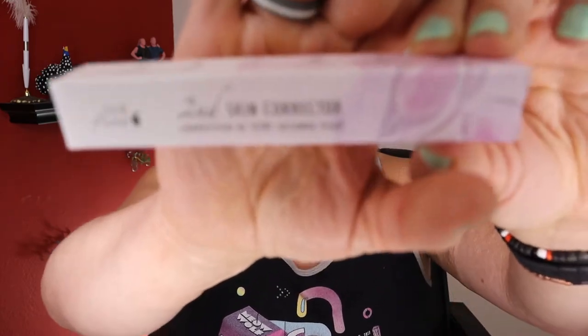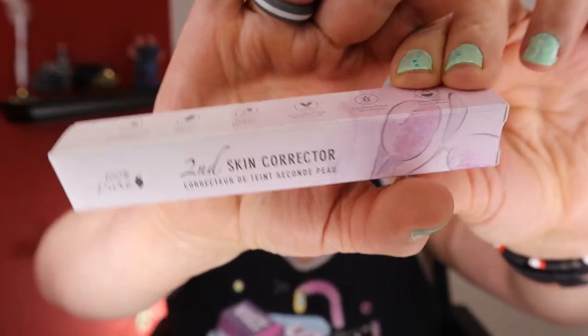We have one final thing in here and it is a Second Skin Corrector. Interesting — I don't know what that means. It says: 'Ultra blendable color correctors made with hydrating olive squalene and natural pigments to banish redness, brighten your complexion and correct dark circles.' I'm very psyched that this whole box seems to be for a dry-skinned person. I don't remember if I customized anything, but it's made for me — that's for sure.